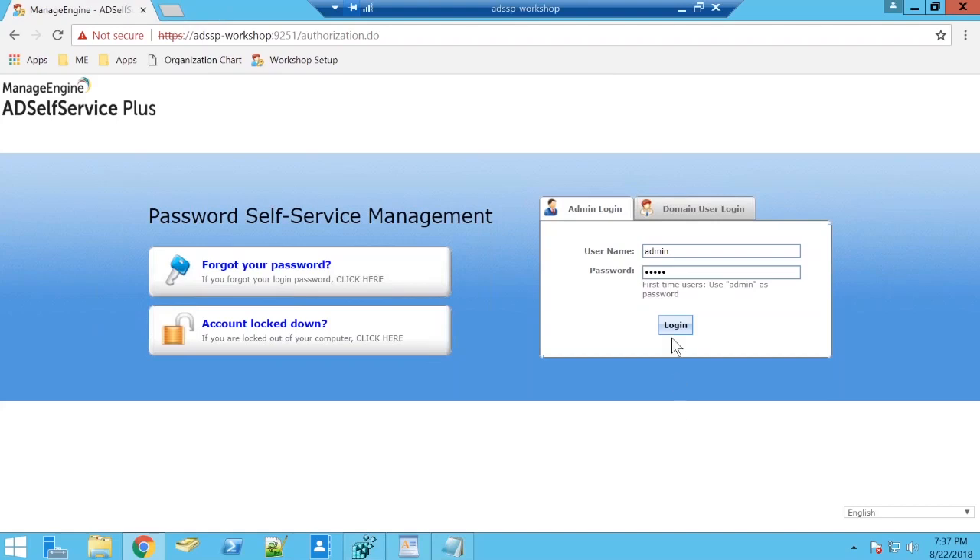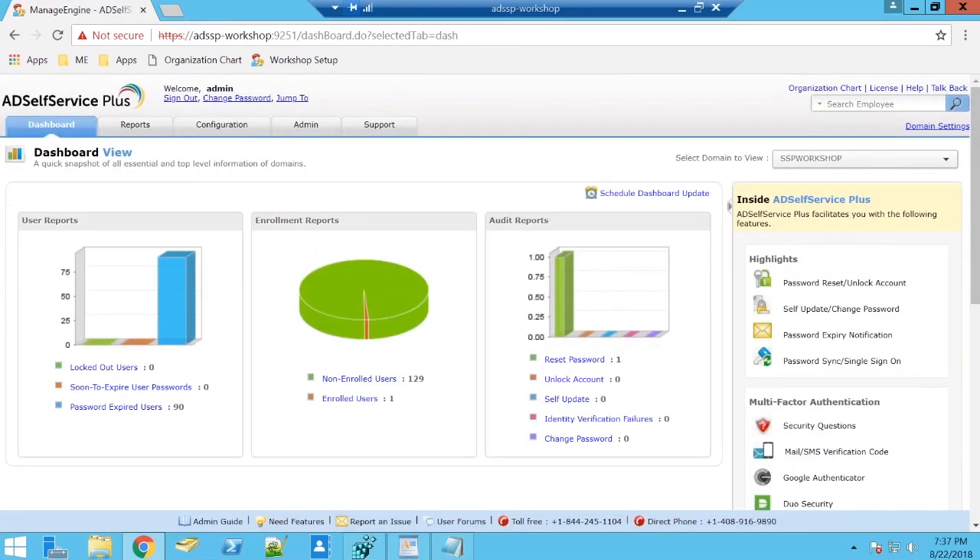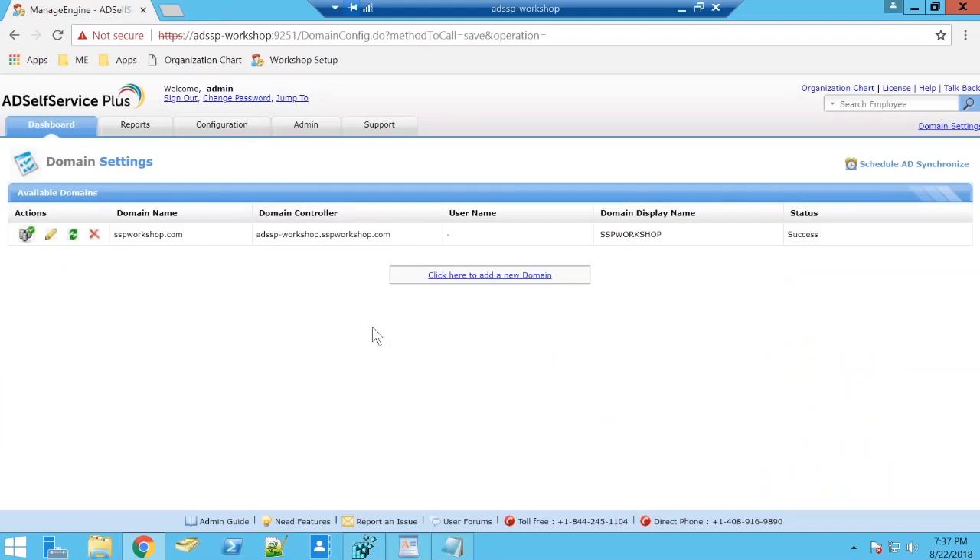Deploying AD Self-Service Plus is pretty simple — hit the webpage, click download, and you can set it up within five minutes. Once you log in as an administrator, when you log in for the very first time you're expected to configure your domain. The domain setting is available right here — all you need to input is your domain name, domain controller, username, and authenticate your identity.